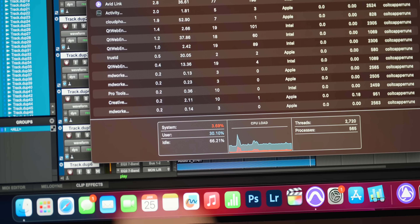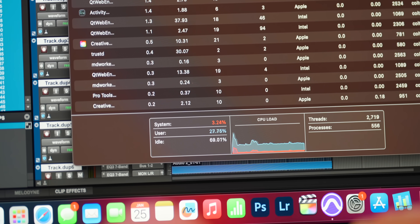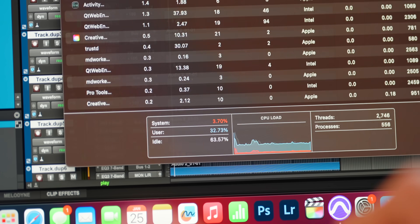I have a test session that I run on all my computers to figure out where they stack up against each other. The session is 120 channels of audio in Pro Tools, each with full plugins: two instances of EQ, two instances of compression, two instances of Lo-Fi (a saturation plugin), two instances of reverb, and two instances of delay. So we're talking 240 instances of reverb in this session — the stock D-Verb that comes with Pro Tools. I'll put a link below to this Pro Tools session if you want to download it and see how your computer stacks up.